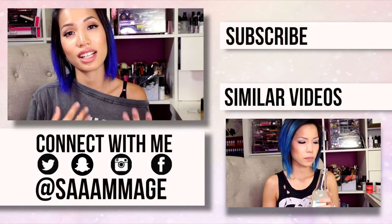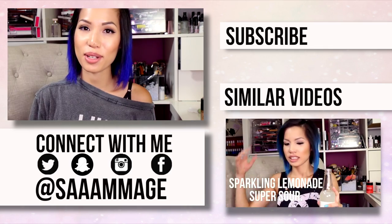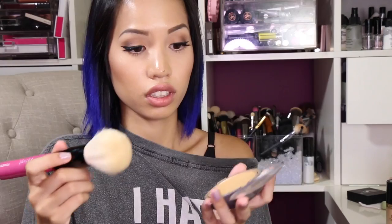Thank you guys as always for watching — please comment, rate, and subscribe. Keep the requests coming because I love hearing them and I'll see you in a later video. I seriously need a touch-up though — with a touch-up it looks way better, by the way. Way better. Touch-up, girls.